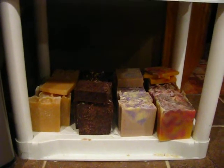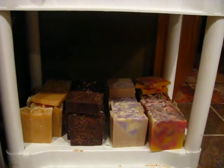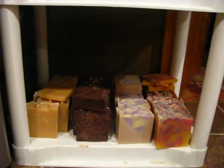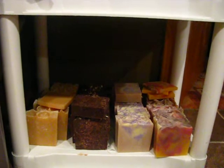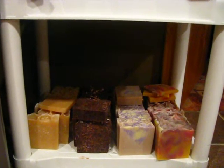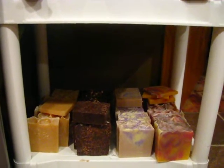Hey guys, it's Markita. I wanted to come to you with a video sharing a sale that I'm currently having. It's for Christmas in July and it started last Friday, ending this Friday the 25th at 12pm Eastern Standard Time. Everything basically is on sale.